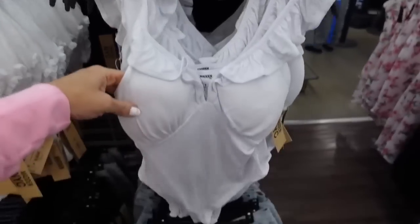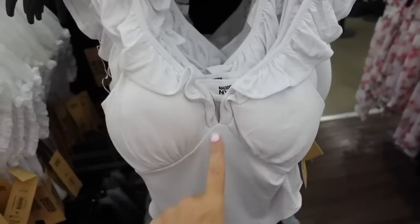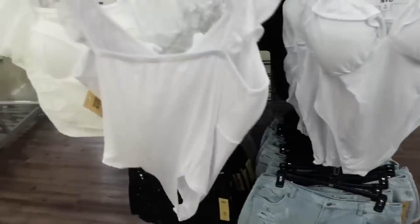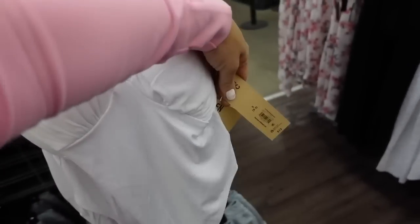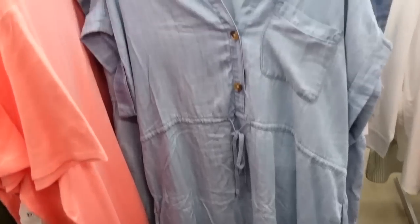New for Madden NYC — ribbed bodysuits with a ruffle around the neckline, V-neck with a little cutout, padded cups, fitted through the body, squared in the back. Comes in white and black. These are $13.